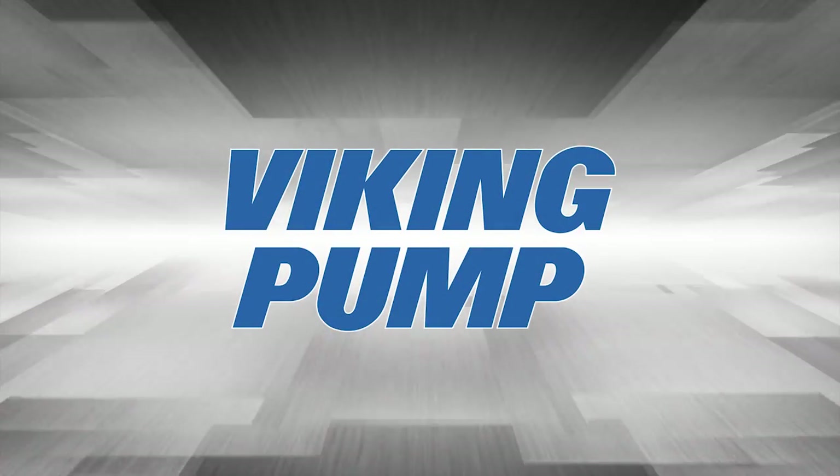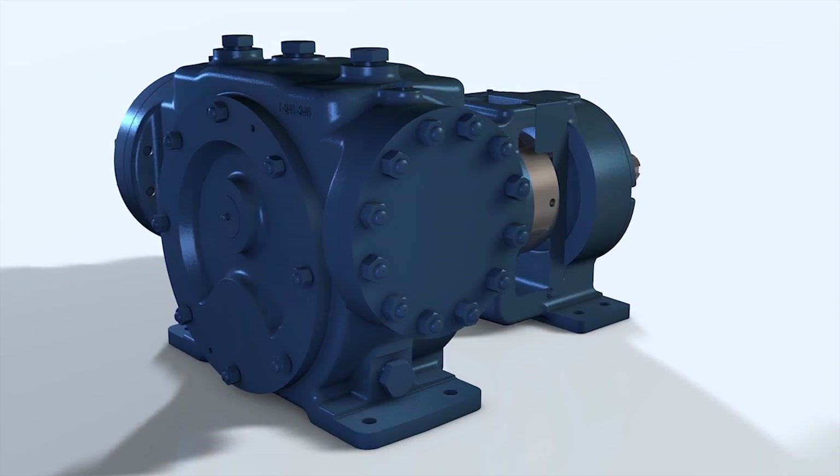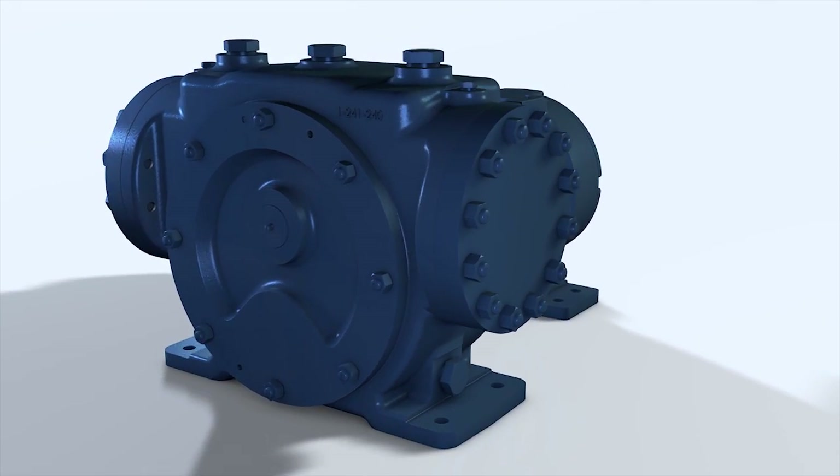Viking Pump, creator of the internal gear technology, is proud to present the XPD676 series.